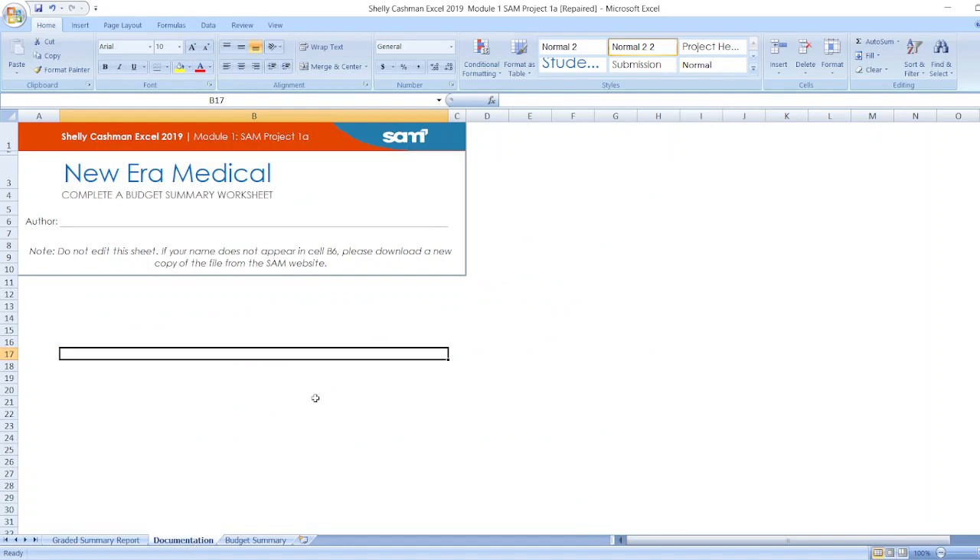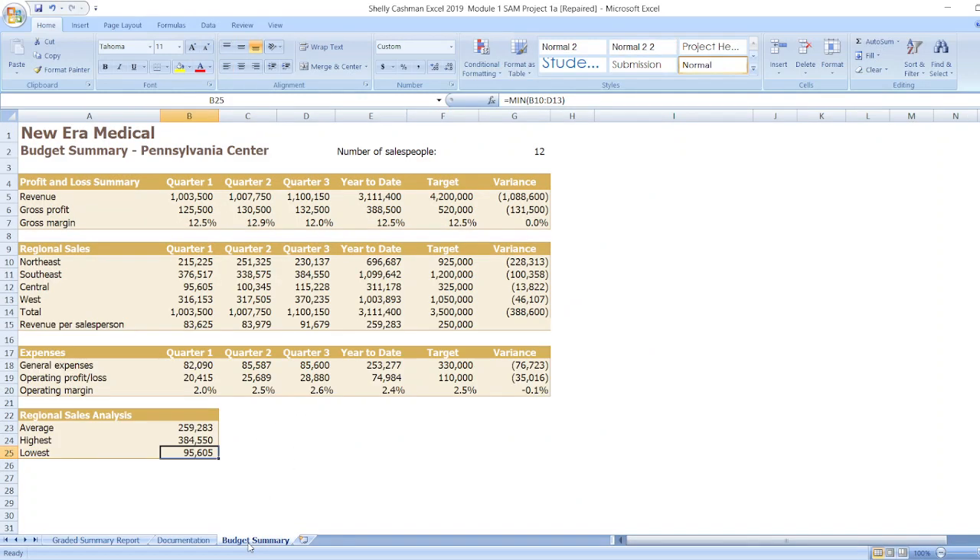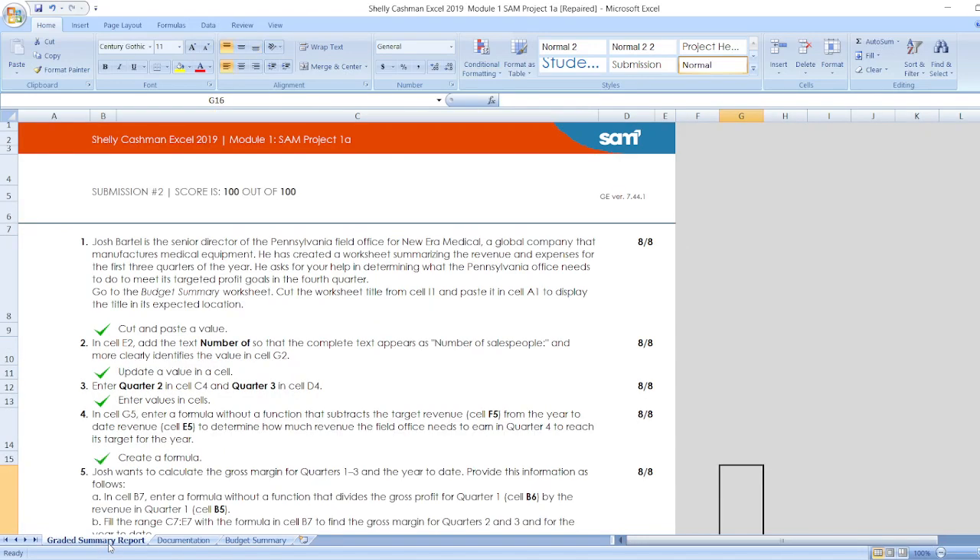Now let's start the project. First for documentation, after that data for budget summary is here. As you can see, the whole project is given here.